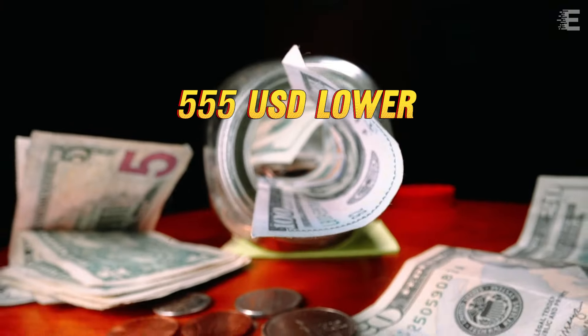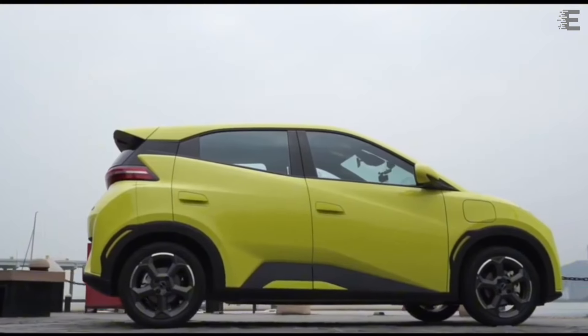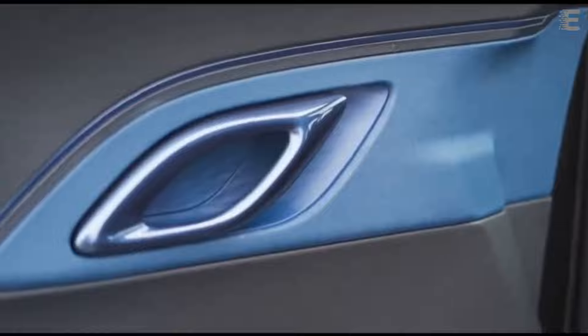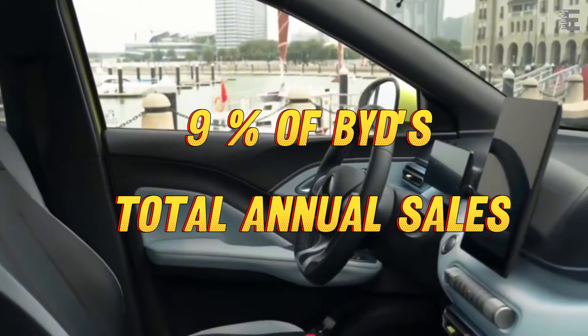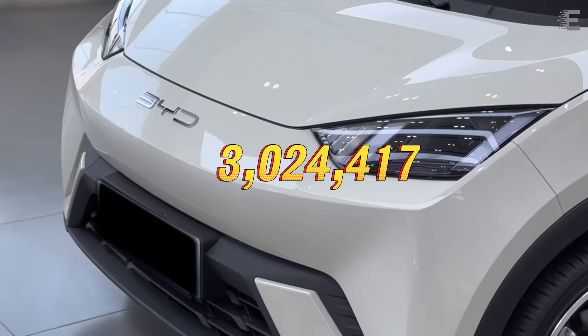The price is $555 USD lower than when the Dolphin Mini first debuted in April of last year. According to Knepp Post data, the Seagull is one of BYD's best-selling models, with 280,217 units sold in 2023, accounting for 9% of BYD's total annual sales of 3,024,417.